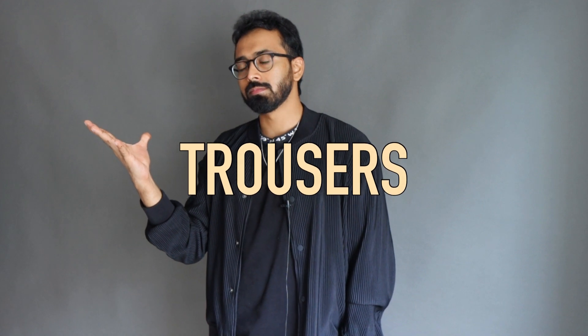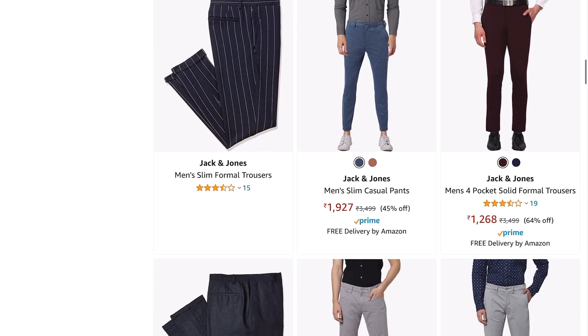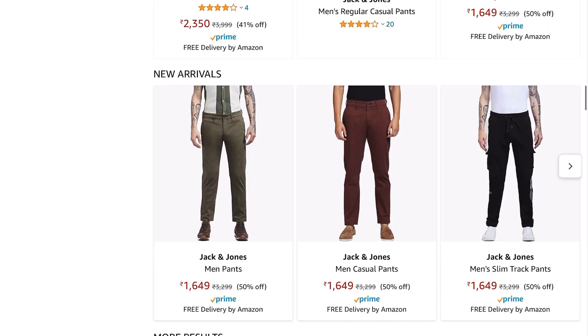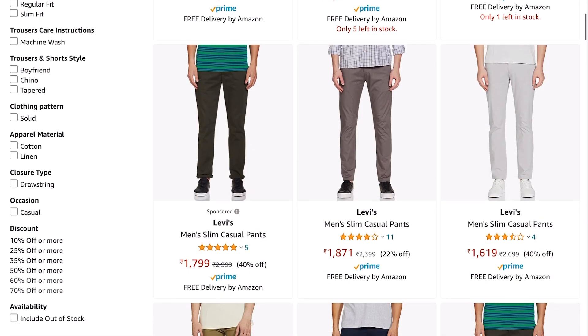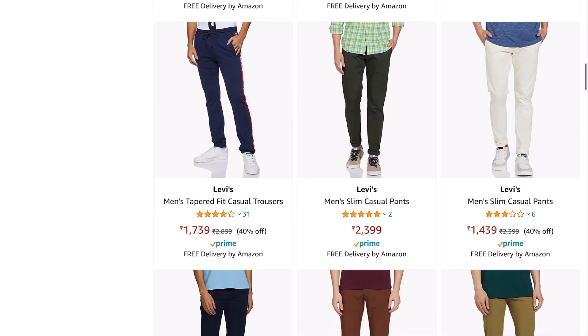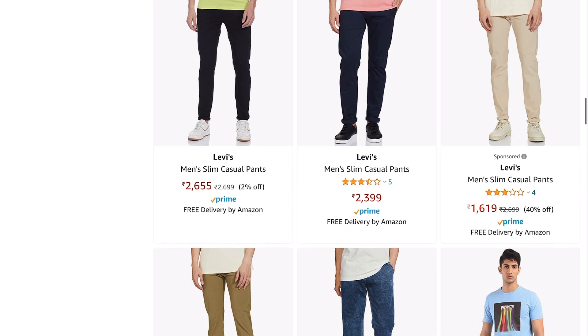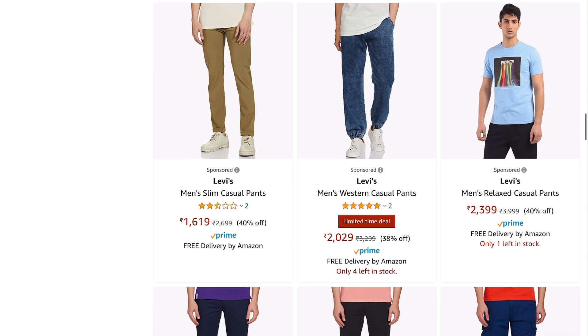For trousers, no brand beats Jack & Jones on Amazon. Their premium trousers at 60 percent off come down to around ₹1,200 — well worth it, lasting three to four years on a rotation basis. They're both stylish and durable. If you prefer chinos, Levi's has you covered at around ₹1,500 to ₹1,600 after discount. Tommy Hilfiger is also an option, though even after discount you're looking at around ₹3,350 — quite pricey.